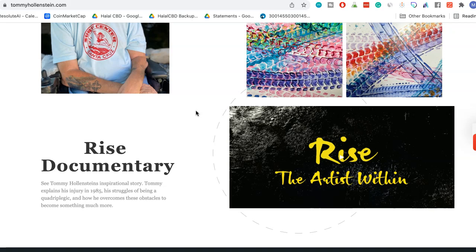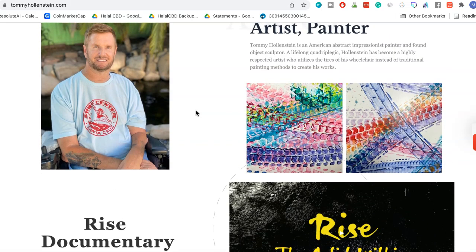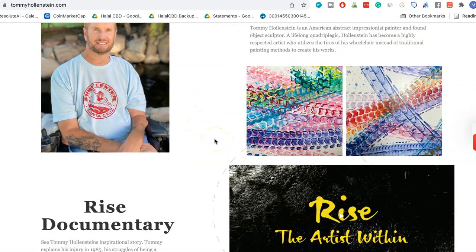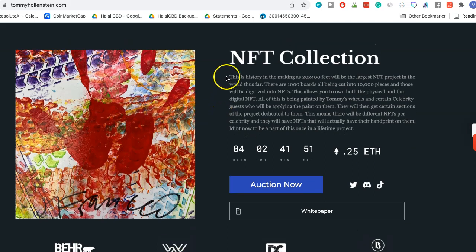Now what's happened in the economy is that people are able to get a resale royalty essentially off of their art. The NFT collection that he's creating is a very cool concept — he's taking impressionist art to the next level. It's going to be a thousand different boards that he makes, cut into 10,000 pieces and digitized into NFTs.